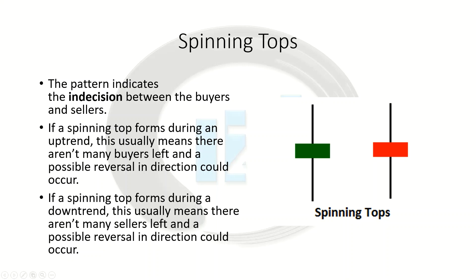What do we want to take away from spinning tops? We want to acknowledge that this basic candlestick indicates indecision. If you see one form during an uptrend, it usually means there aren't many buyers left and they could be running out of steam, so there's a possible reversal in direction soon. And if it forms during a downtrend, it also means there aren't very many sellers left in the market, and you could look to see an uptrend forming.